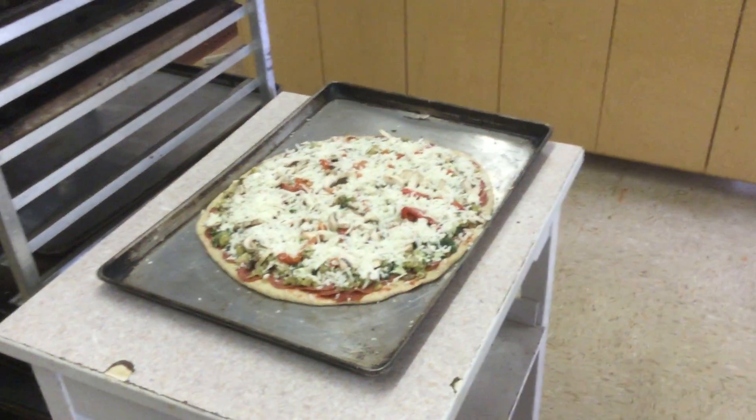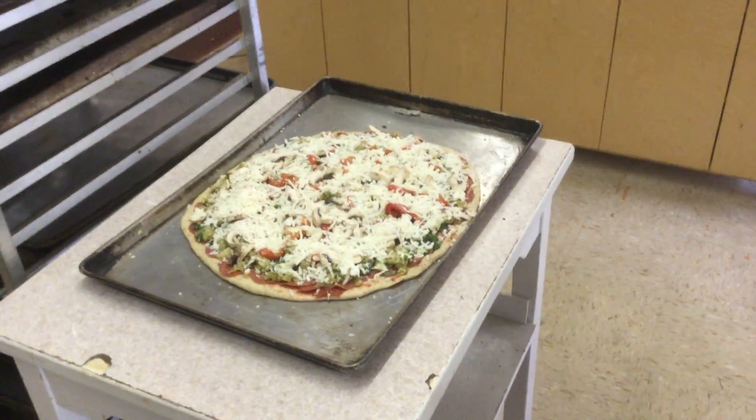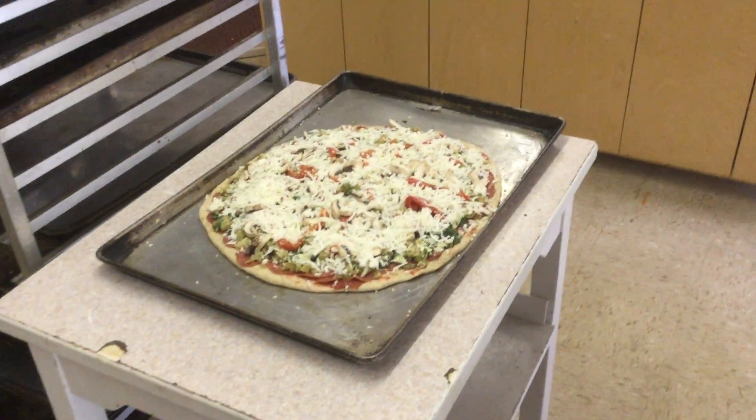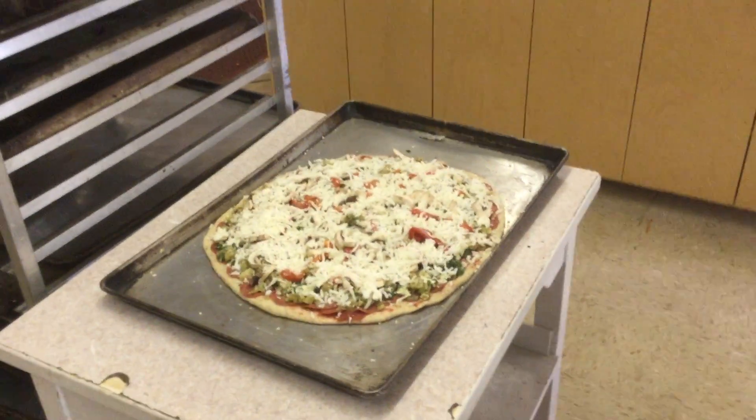This is Souper Meals, my work right now, brought to you on YouTube. We just made the biggest pizza ever — it's got like everything on it. We'll tell you what's on it.